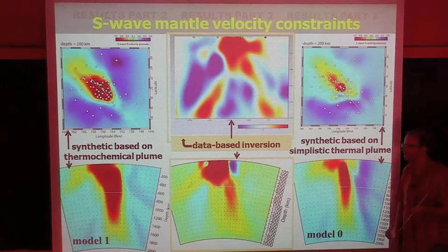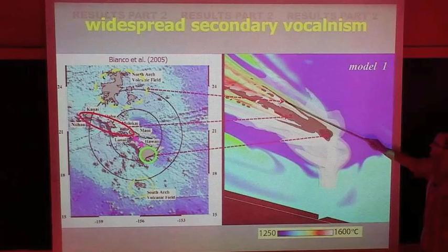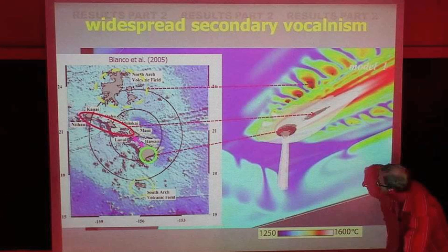For secondary volcanism: volcanism doesn't only occur at the hotspot but also far from it. These predictions could be related to the model's predicted widespread volcanism, and the volume matches by order of magnitude. However, even model zero gives a quite nice fit in the geographical locations of predicted secondary volcanism. So secondary volcanism is not a good observation to distinguish between a classical and a non-classical plume.